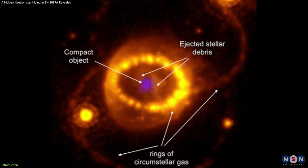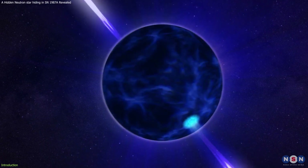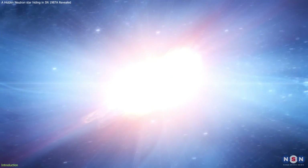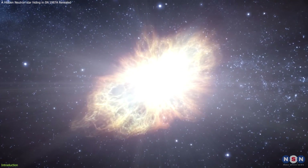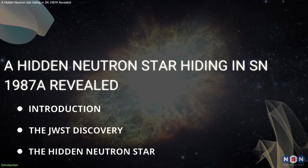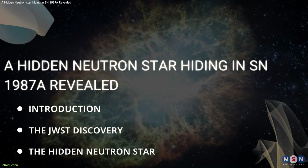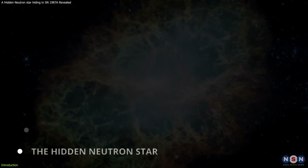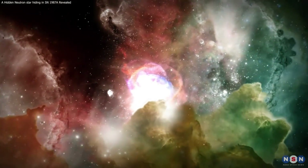This discovery is a major breakthrough for the field of astrophysics, as it reveals the origin and nature of the neutron star, as well as the fate of the massive star that exploded in SN 1987A. In this video, I'm going to explain how James Webb detected the neutron star, what are the properties and origin of the neutron star, and what are the implications and future prospects of the discovery. So stay tuned and get ready to learn more about this amazing cosmic mystery.